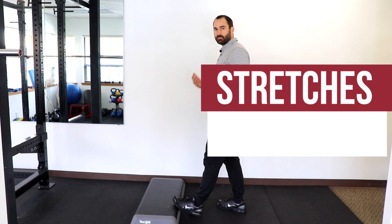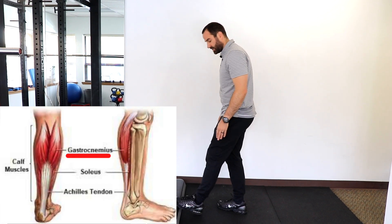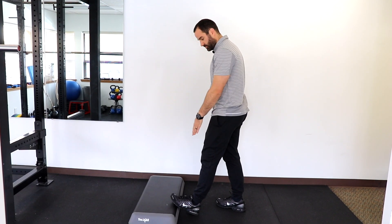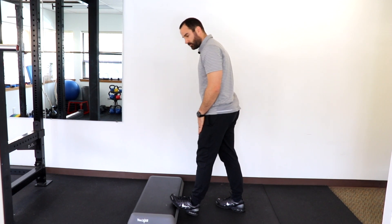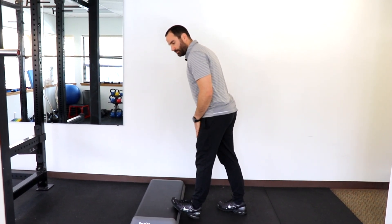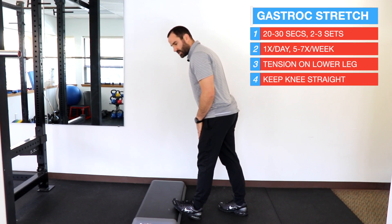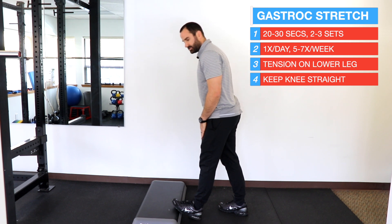Stretching has been proven to help this condition, so we'll go over some different variations now. The first is the gastroc stretch, the superficial muscle on the lower leg. Keeping your knees straight with your toes up on a ledge, lean your body forward to feel a gentle dull tension over your posterior lower leg. Hold for 20 to 30 seconds, two to three sets, once a day, five to seven times a week.